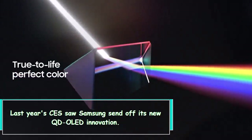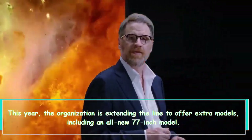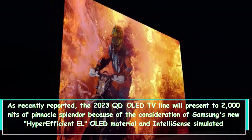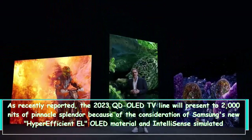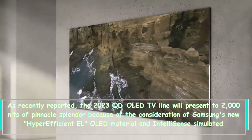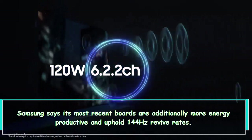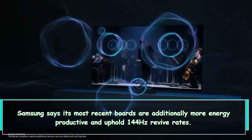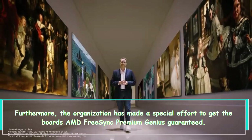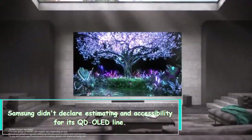Last year's CES saw Samsung launch its new QD-OLED technology. This year, the organization is expanding the line with additional models, including an all-new 77-inch model. The 2023 QD-OLED TV line will deliver up to 2,000 nits of peak brightness thanks to Samsung's new hyper-efficient OLED material and intelligent AI processing. Samsung says its latest panels are also more energy efficient and support 144Hz refresh rates. The organization has also ensured the panels are AMD FreeSync Premium Pro certified, though pricing and availability have not yet been announced.